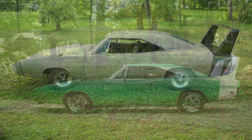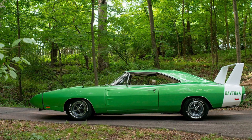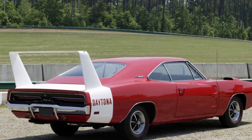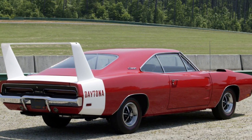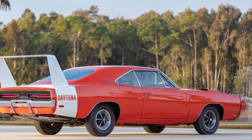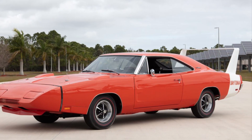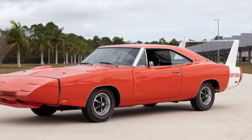But the Dodge Charger Daytona isn't just about looks — it's engineered for speed and performance. With its special aerodynamic enhancements, improved suspension, and high-speed capabilities, it ensures a driving experience that's as thrilling as it is electrifying. Whether you're tearing up the drag strip or cruising on the open road, the Dodge Charger Daytona delivers an unmatched and unforgettable ride.